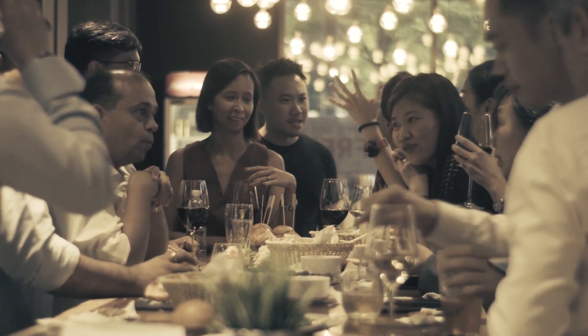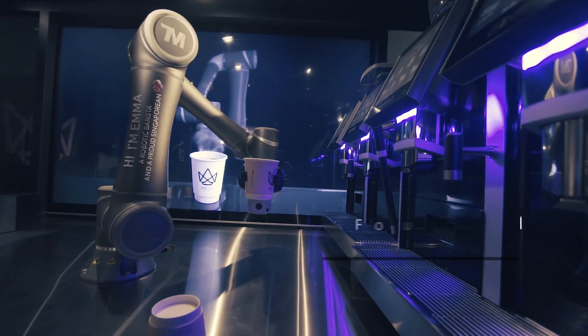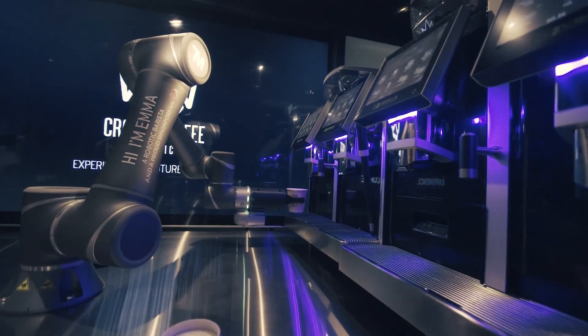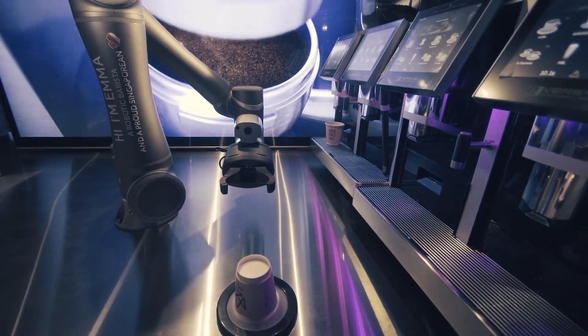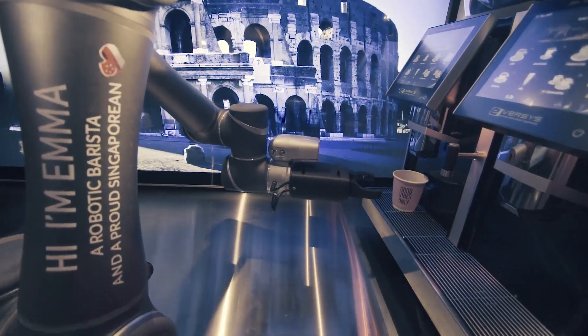This is Crown Coffee and we operate four coffee shops here in Singapore. As we scaled, we realized manpower is a big challenge. We couldn't find the right talents and we couldn't scale the business fast enough with the shortage of manpower, so we decided to innovate and automate as much as possible.